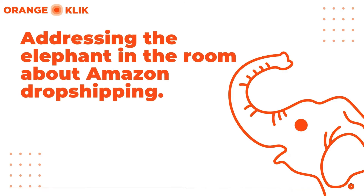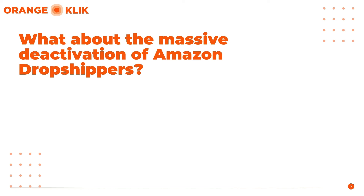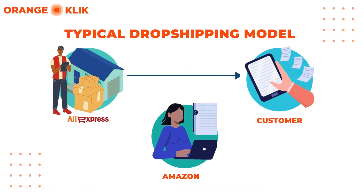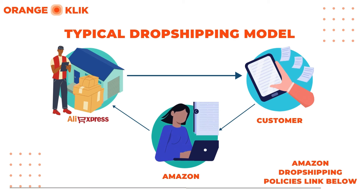Before we get into the hidden Aliexpress gems, it is important to address the elephant in the room: if you are doing a dropshipping model from Aliexpress to Amazon, take thorough research into Amazon's terms of service and policies about dropshipping before starting out, to avoid getting your Amazon seller account suspended. There was an upsurge of Amazon dropshipper suspensions in the last half of 2022, because these dropshippers violated Amazon's terms of service. Amazon dropshipping involves outsourcing fulfillment to a third party — in this case the Aliexpress supplier. It's crucial that customers are fully aware that you are the seller of record, and you must adhere to Amazon's dropshipping policy. The link will be provided in the description.